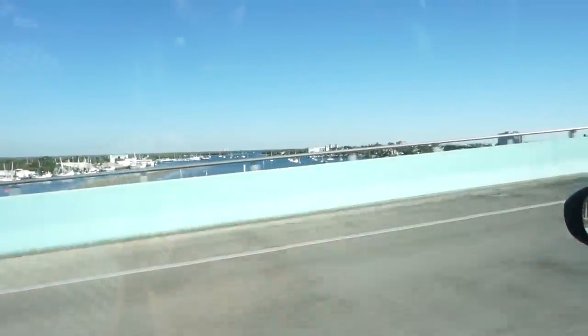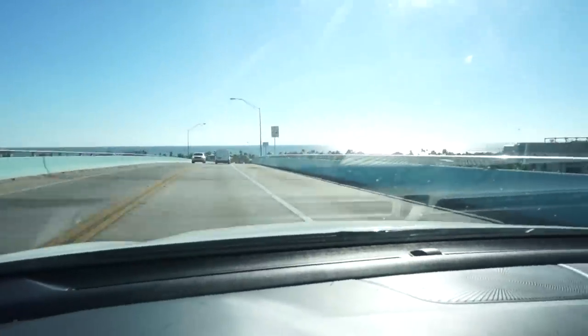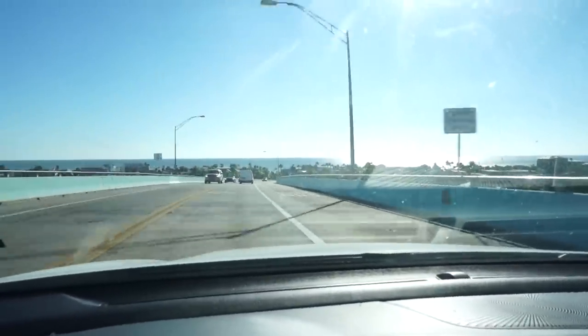Fort Myers Beach — what a view. This is quite a view, definitely crazy. It's basically a water peninsula. This is insane — this is truly beautiful. Super cool.